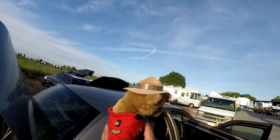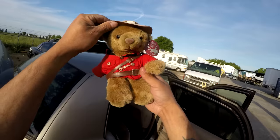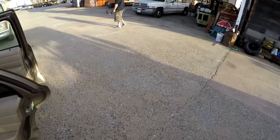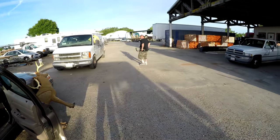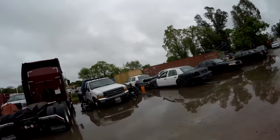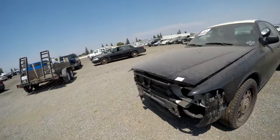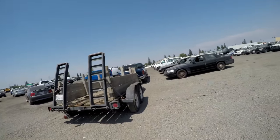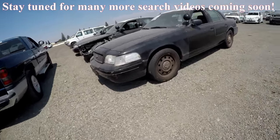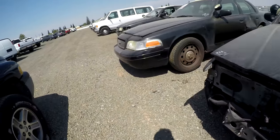He looks like a Canadian ranger of some sort — hope he doesn't mind if I keep this. Look at this bipolar weather — it just started raining out of nowhere! All right, I'm here to pick up the Crown Vics. Got my little trailer, got my little truck. Let's see how it goes.